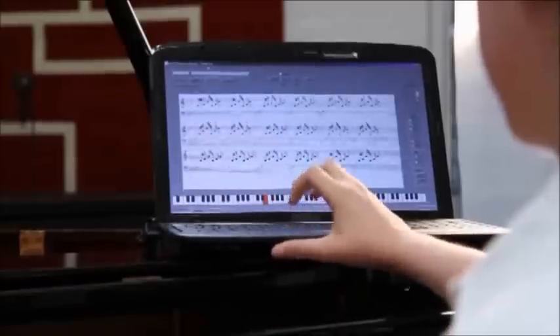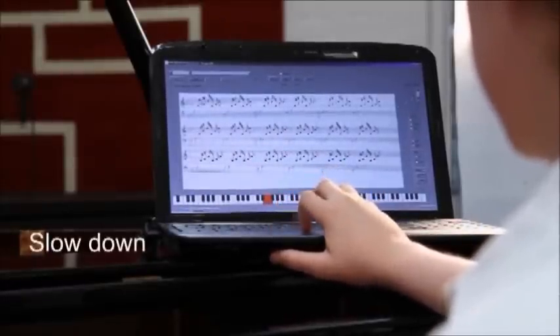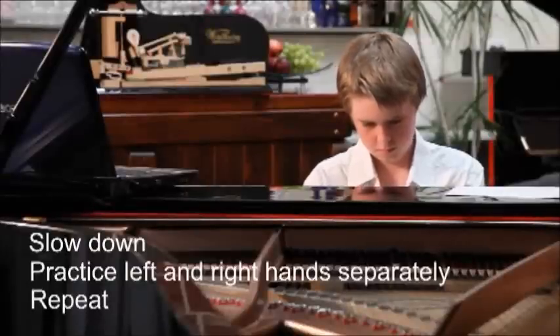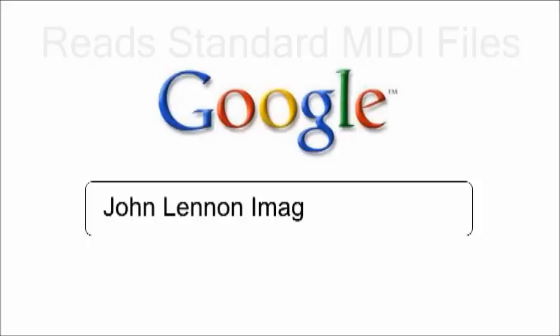The Piano Maestro software displays the notes on the screen. You can control the speed of the music, practice left and right hand separately, and repeat selected notes until committed to memory. The Piano Maestro reads standard MIDI files, so you can learn to play just about any song thanks to the internet.